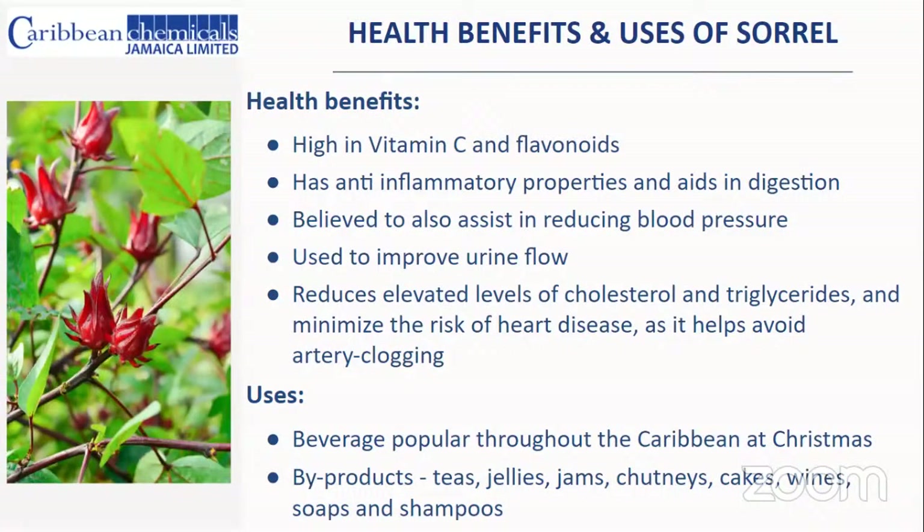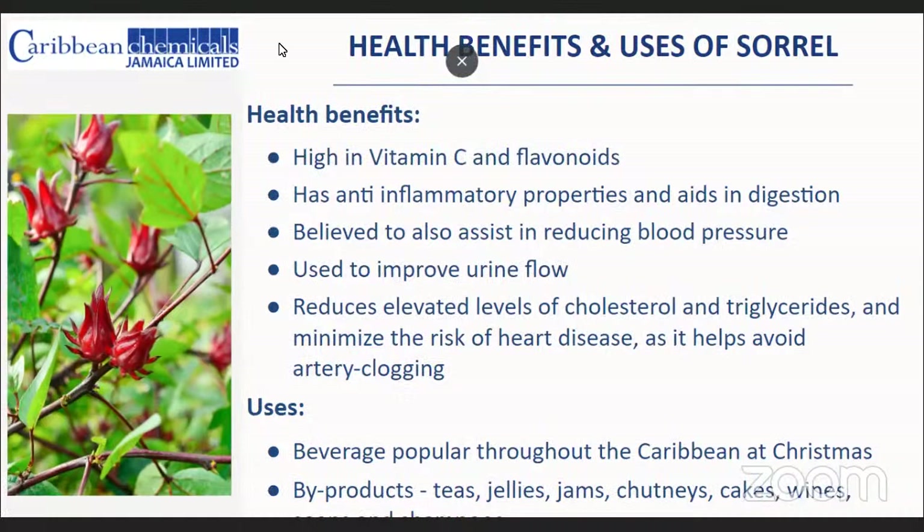Other uses include it being a popular beverage throughout the Caribbean, especially at Christmas time. But I would encourage everyone that sorrel is something we should actually be producing throughout the entire year, as it's a very healthy and tasty juice. Among other by-products, sorrel can be used to make teas, jellies, jams, chutneys, cakes, and wine.